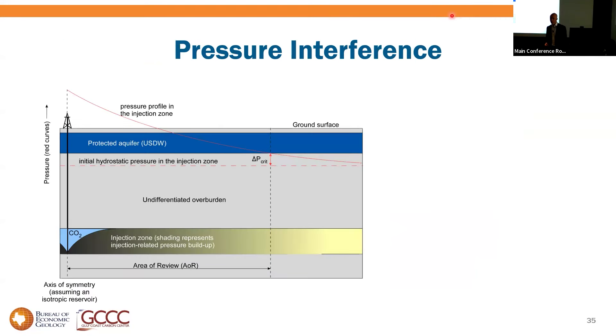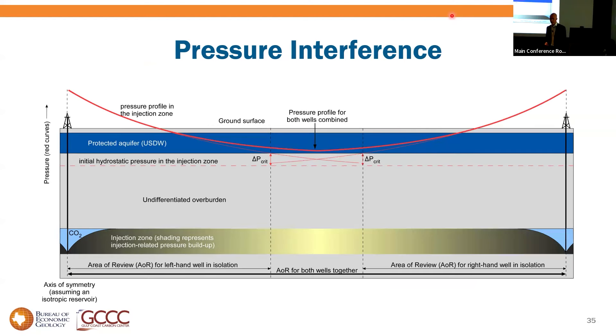With two projects, the fringe pressures from both projects sum in the middle area — the area that was outside either individual AOR — creating something that is reviewable. Whose area of review is that? Who's responsible? The law does not cover this. This is the stuff of court fights, lost injection, and economic haircuts.